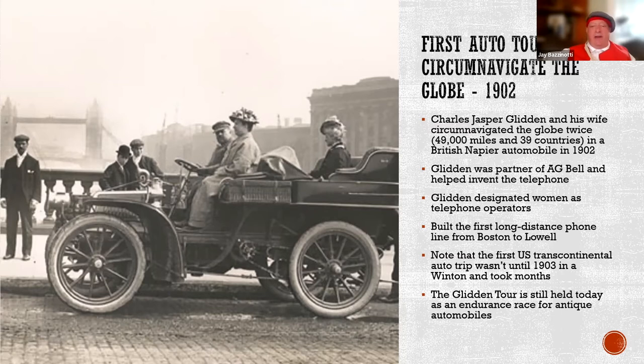This is the first auto tour to circumnavigate the globe. It happened in 1902, started here in Boston by Charles Jasper Glynn, who was the AT&T chief executive officer working for Alexander Graham Bell. He did a lot of things in his free time, one of which was to drive around the world in 1902 — an incredible feat, because there weren't very many roads at that time. In the entire United States there were only about 500 miles of paved roads, all in the cities. The first mile of paved road in America didn't show up until 1908.